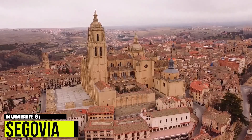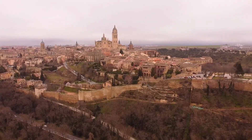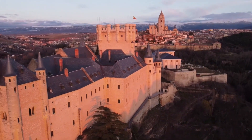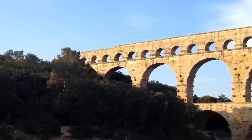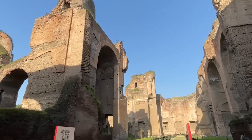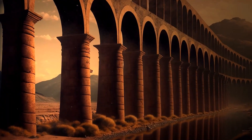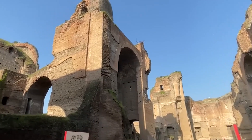8. Segovia. Segovia is a charming town situated in the province of Segovia in the autonomous community of Castile and León in Spain. It is known for its rich history and cultural heritage that reflects its Roman, medieval, and Renaissance past. One of the main attractions in Segovia is its famous Roman aqueduct, a UNESCO World Heritage Site that dates back to the 1st century AD. The aqueduct spans over 16 kilometers and consists of more than 20,000 granite blocks fitted together without the use of mortar. Visitors can walk along the aqueduct and marvel at its impressive architecture.